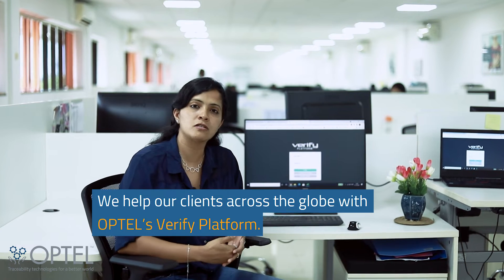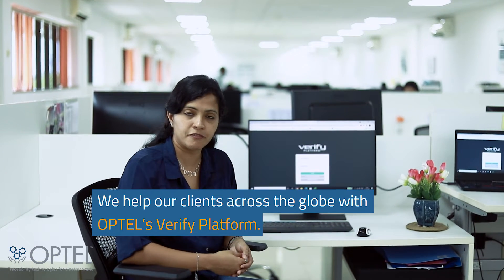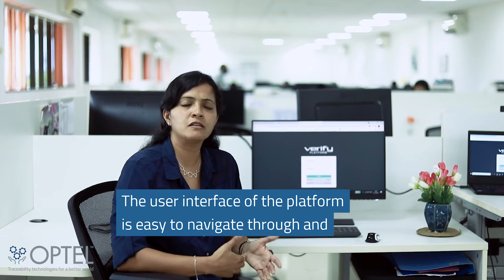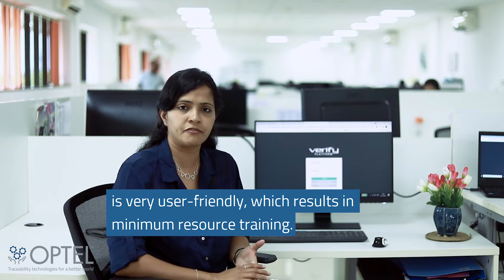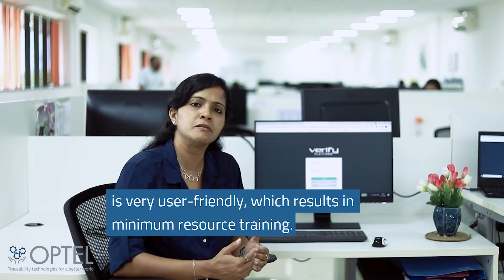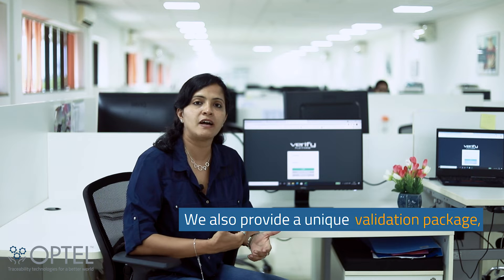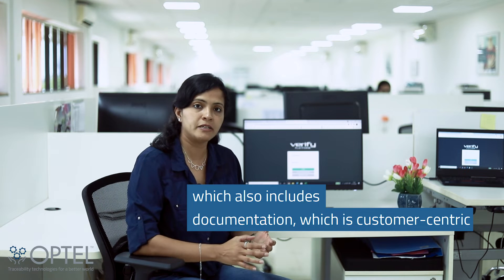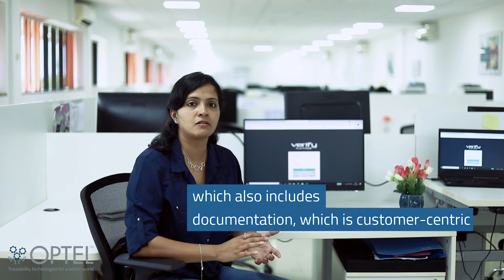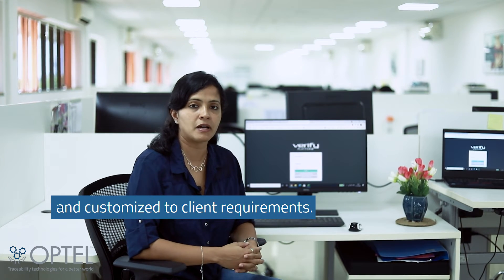We help our clients across the globe with the Optel Verify platform. The user interface of the platform is easy to navigate through and very user friendly, which results in minimum resource training. We provide a unique validation package which also includes documentation that is customer-centric and customized to the client requirements.